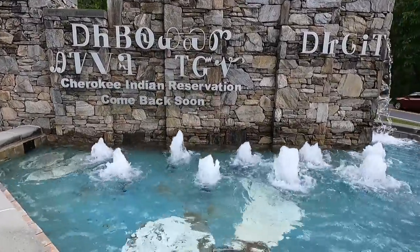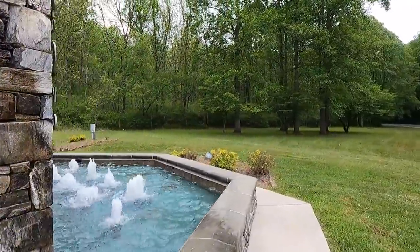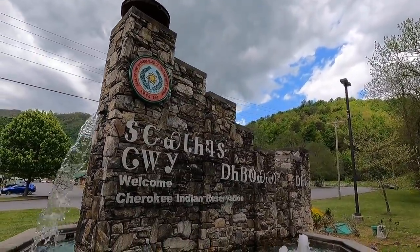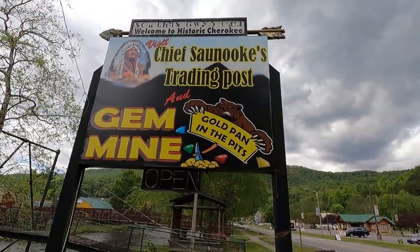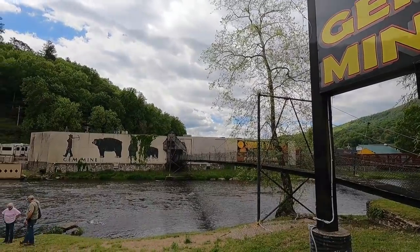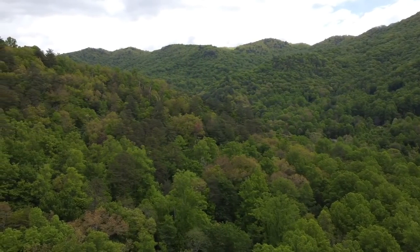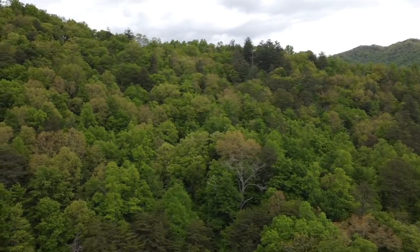This is the Cherokee Indian Reservation. What a neat fountain — look at this thing! Crystal blue water, a few clouds, hit a few raindrops coming through the national park. Right across the street there's a gem mine where you can actually mine for minerals. There are RVs parked right next to it — looks like you can camp there. Look at those trees back up towards Tennessee and the national park — what a beautiful, lush, tree-covered area.